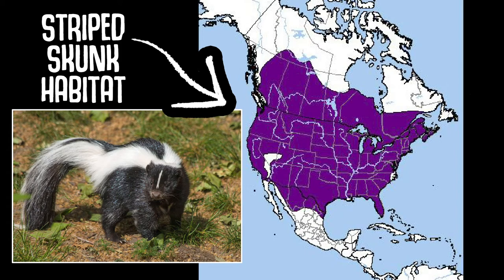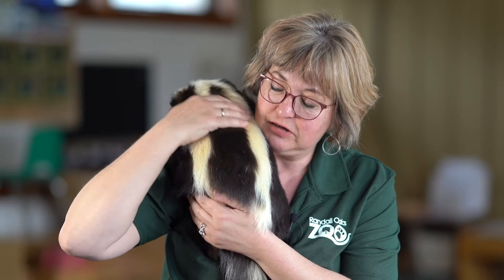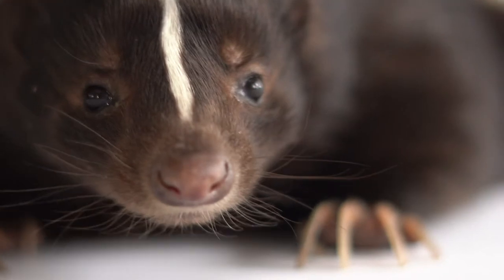Skunks are found all across North America, from southern Canada through the United States into northern Mexico. Striped skunks are easily recognizable because they have a stripe down their back and a stripe across their face. Skunks have very few natural predators because lots of wild animals know what the black and white means — and that's called warning coloration, kind of like monarch butterflies, which are toxic to birds.